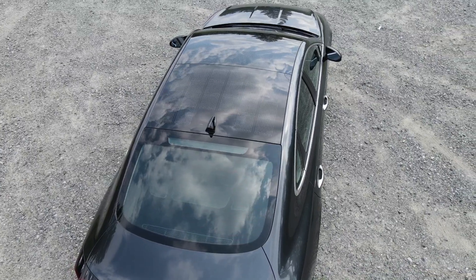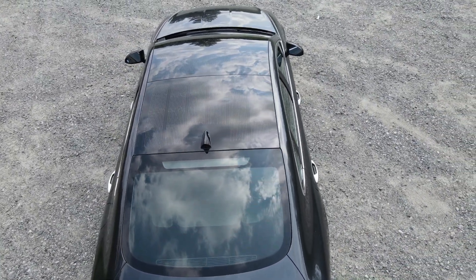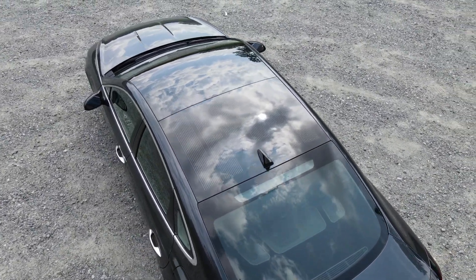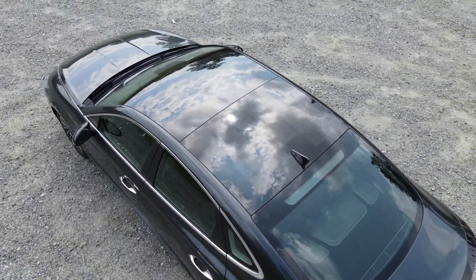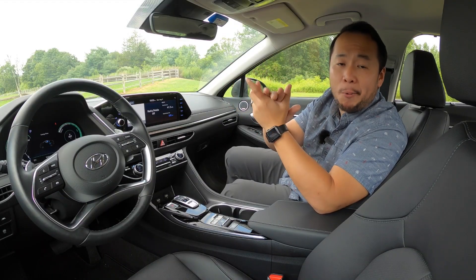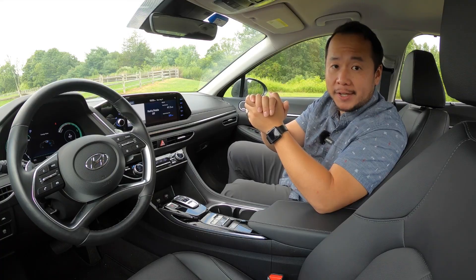Aside from the Fisker Karma, there are no other production cars in the United States that have this feature. And that car isn't even in production anymore, so this is it. Is that feature practical? No, and I'll explain why later on in this video when I discuss the efficiency.